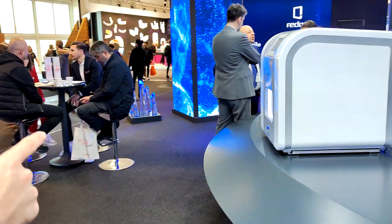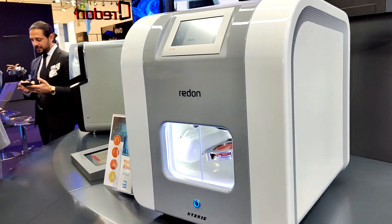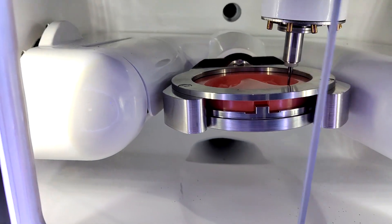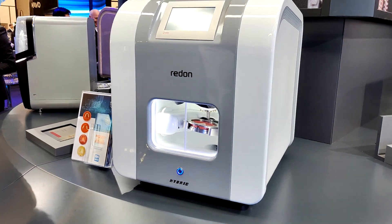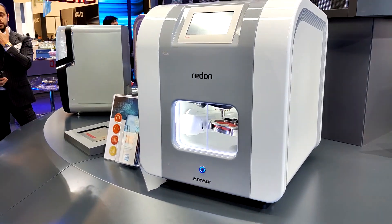The other machine is the Hybrid. The Hybrid has two options: a 1.2 kilowatt spindle or a 0.86 kilowatt spindle. If you choose the 1.2 kilowatt, you can do dry milling or wet milling. If you choose the 0.86 kilowatt, you can do just dry milling for zirconium, but wet milling is also possible — however, that wet milling is only for glass ceramics.